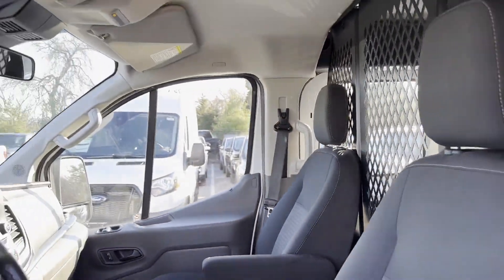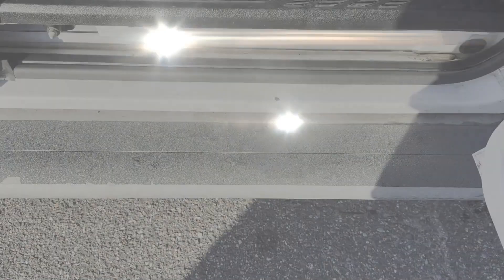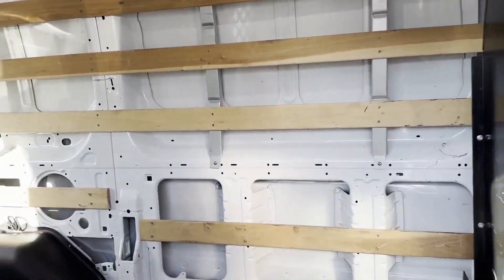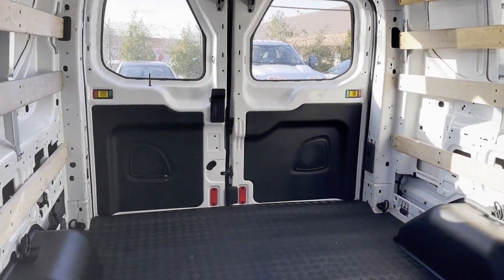Sayville Ford has been family owned and operated for three generations, over 60 years. Sayville Ford's focus on complete customer satisfaction has earned us a reputation as a leader in the automotive industry.